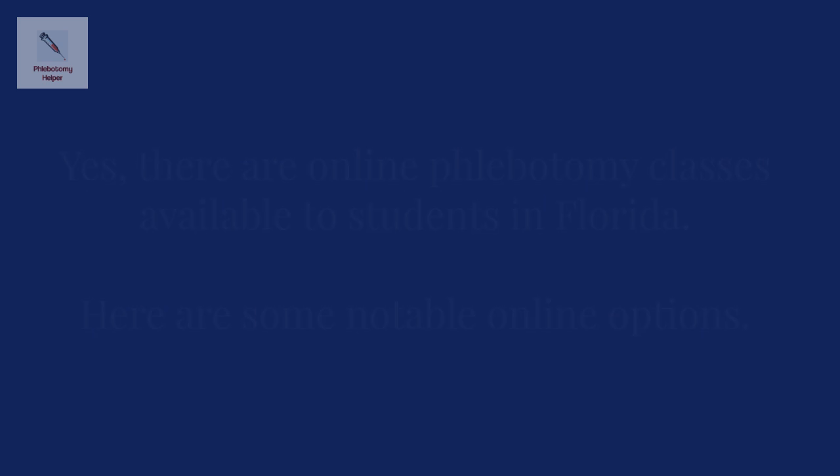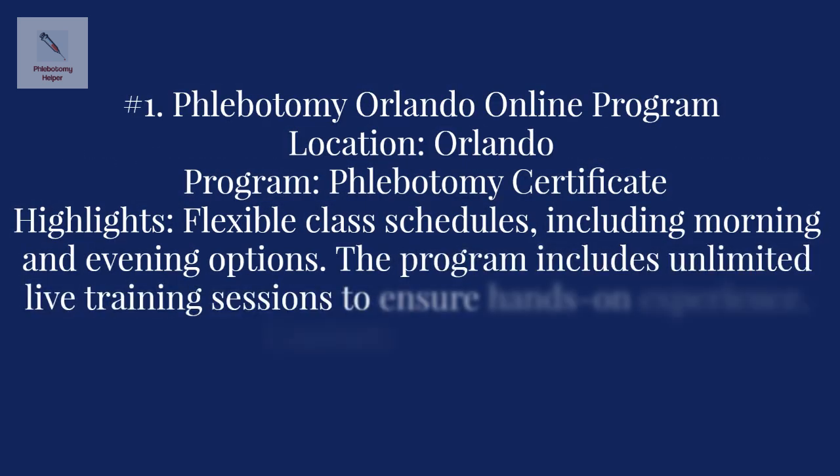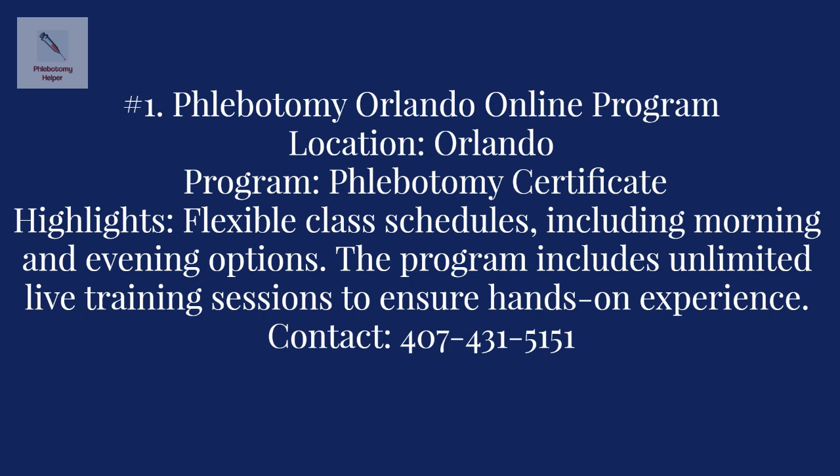Online phlebotomy class number one: the Phlebotomy Orlando online program. The online class offered is the phlebotomy certificate program, which provides an accredited online phlebotomy program with flexible class schedules, including morning and evening options. The program includes unlimited live training sessions to ensure hands-on experience. This is an online program created for those who don't have the time for going to school on a full-time schedule. For more information, contact the program at 407-431-5151.